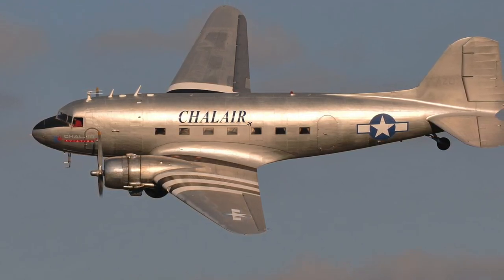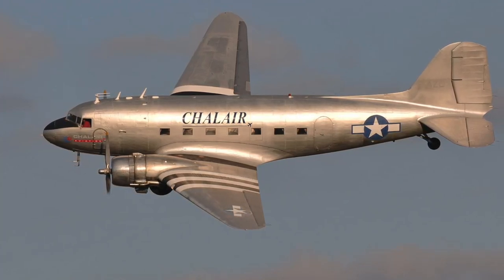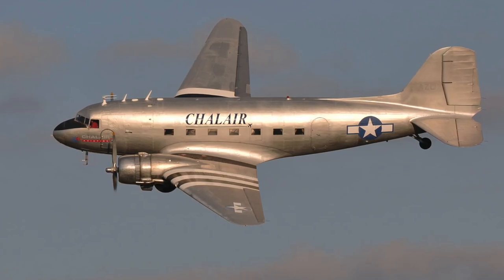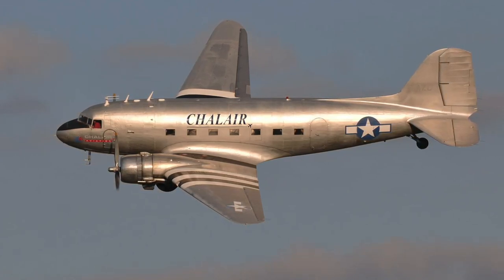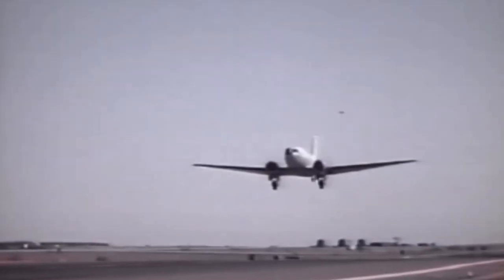The DC-3 was not only comfortable and reliable — it also made air transportation profitable. American Airlines' C.R. Smith said the DC-3 was the first airplane that could make money just by hauling passengers, without relying on government subsidies. As a result, by 1939, more than 90 percent of the nation's airline passengers were flying on DC-2s and DC-3s.